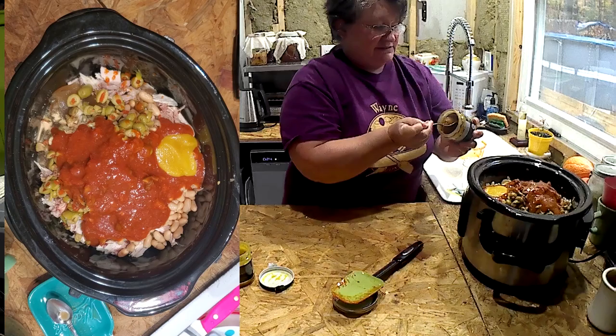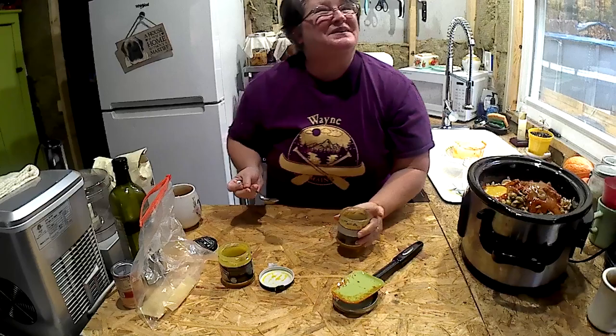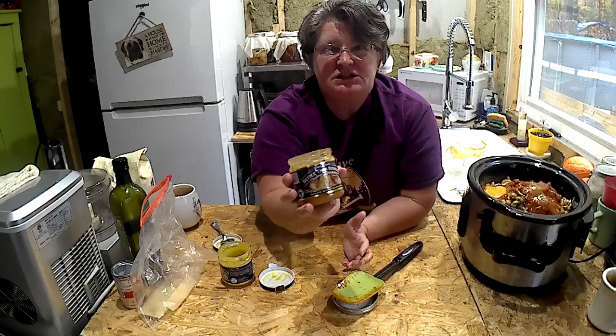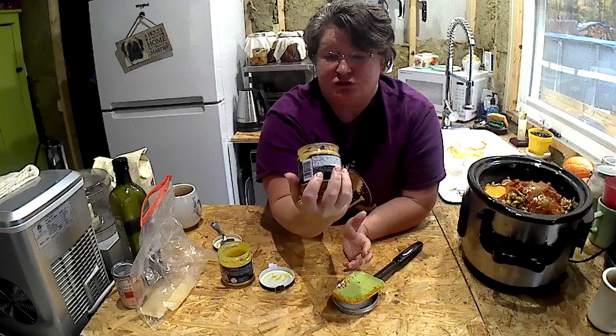A teaspoon — in it goes. Now, you guys, I want to take a second here. Better Than Bouillon is coming out with all these really cool flavors, and I just about flipped when I saw roasted garlic base. Oh my gosh. I just got this — I'm almost running out and I only got it a week or two ago. Usually they last a couple of months in my kitchen. So I'm putting that in too.